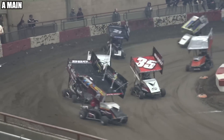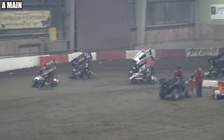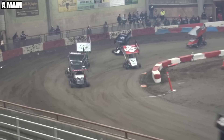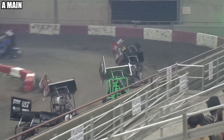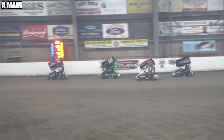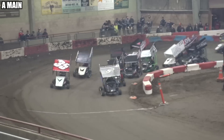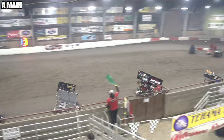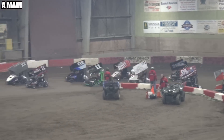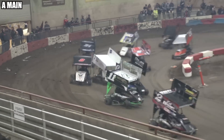Here comes Bo Perkins looking for sixth spot underneath Mike Moore. Perkins and Mike Moore putting on a heck of a show for the sixth spot. The five RJ looking real strong, banging the boards down in three and four and in one and two. Green flag waves. Here comes Bo Perkins on the outside of Cody Smith. Cody Smith gets him clear off turn two, Perkins back down to the bottom in three and four.